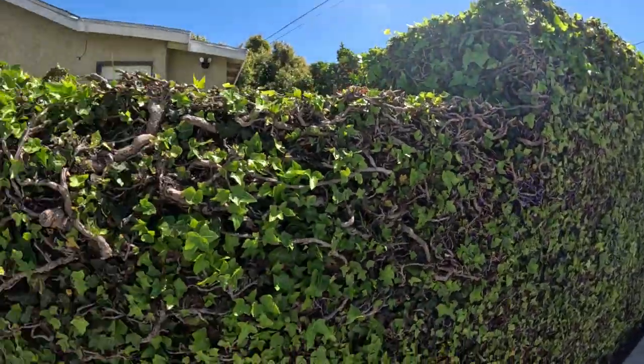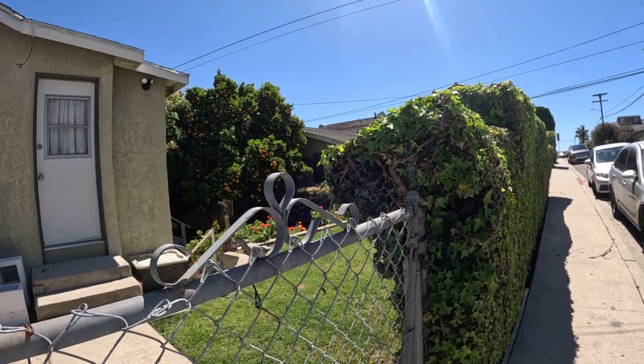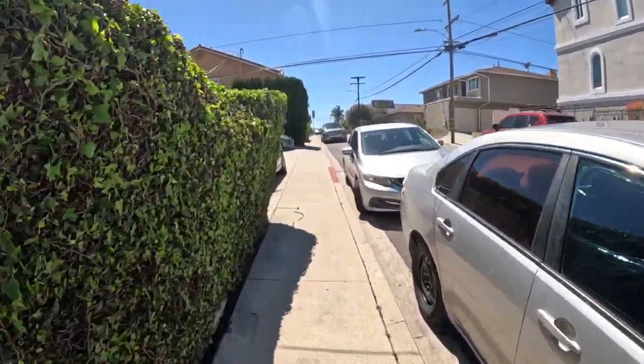Well, there's a tree that's full of oranges — look at all the oranges on that tree, man! You see more lemon trees than orange trees, but we'll see some orange trees.